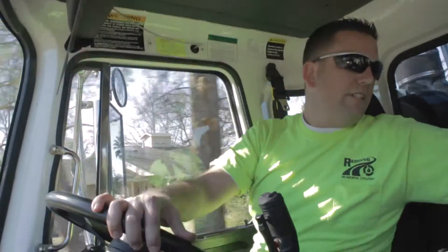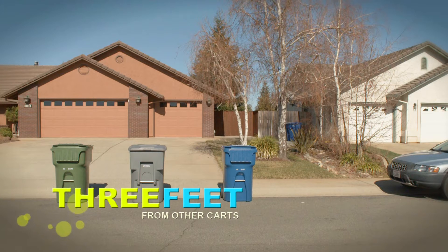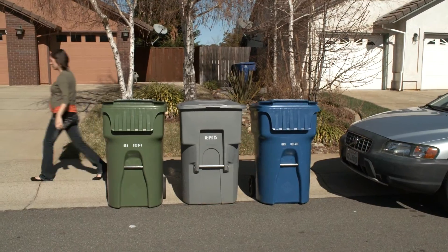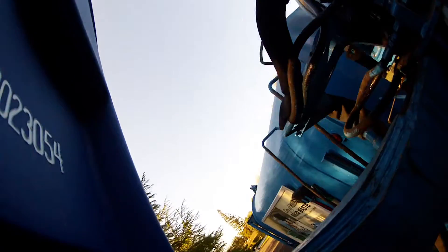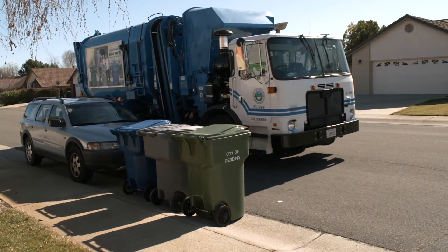The arms of our truck spread out to pick up a cart, so we ask that your carts are always at least three feet apart and six feet away from any obstacles, like a car or a mailbox or basketball hoops. When people place their carts too close together or too close to an obstacle, the driver may move the cart if he has time, but if he's got a lot going on that day, he may not be able to stop and your cart might not get emptied at all.